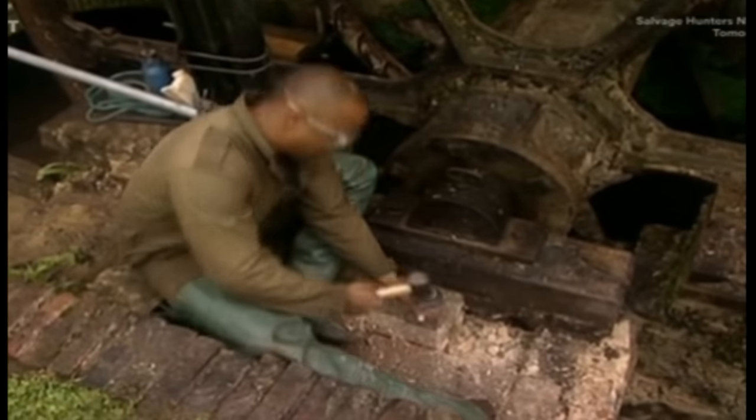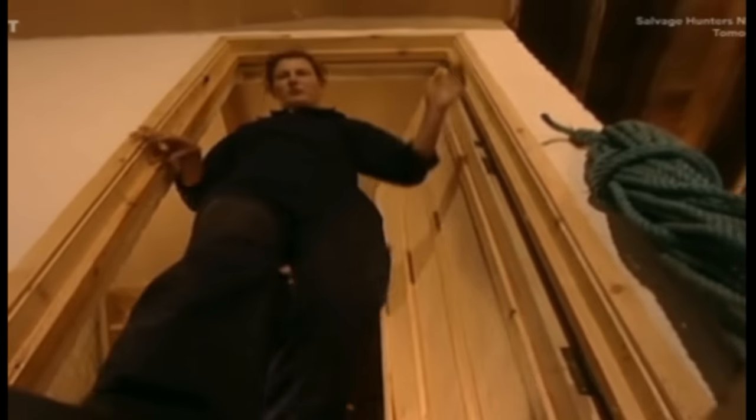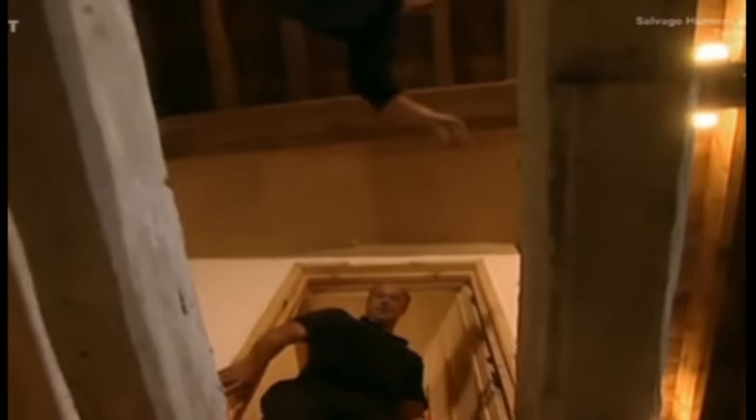Whilst Axel gets on with the butch stuff, the others are making a start inside. Claire's teamed up with local joiner Derek Hurst to start her first task — the small matter of the missing floor. We're stepping from joist to joist at the moment. Meanwhile, Ian's getting Gerry started on his task — the sack hoist — which will bring the grain from the ground floor up to the top, ready for milling.